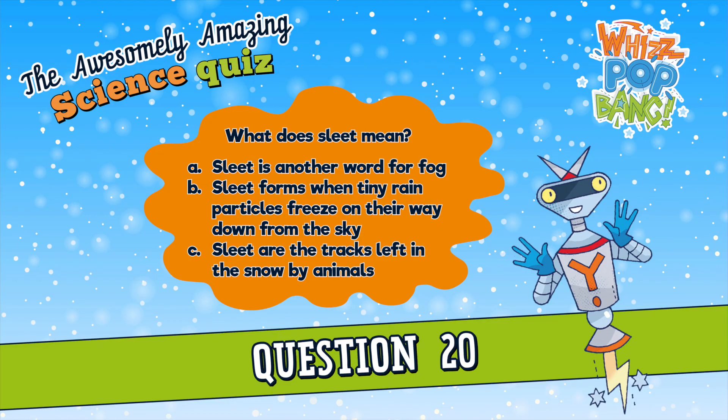Question number twenty. What does sleet mean? Is it A. Another word for fog, B. It forms when tiny rain particles freeze on the way down from the sky, or C. Sleet are the tracks left in snow by animals? What does sleet mean? Is it A. Another word for fog, B. It forms when tiny rain particles freeze on the way down from the sky, or C. Sleet are the tracks left in snow by animals.